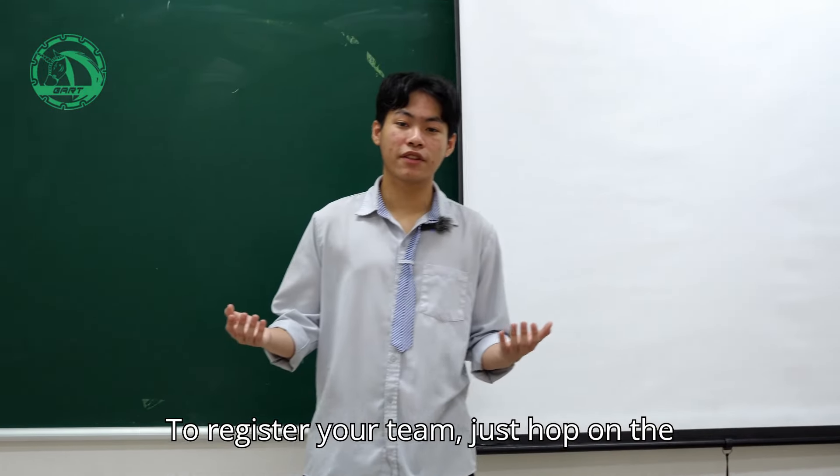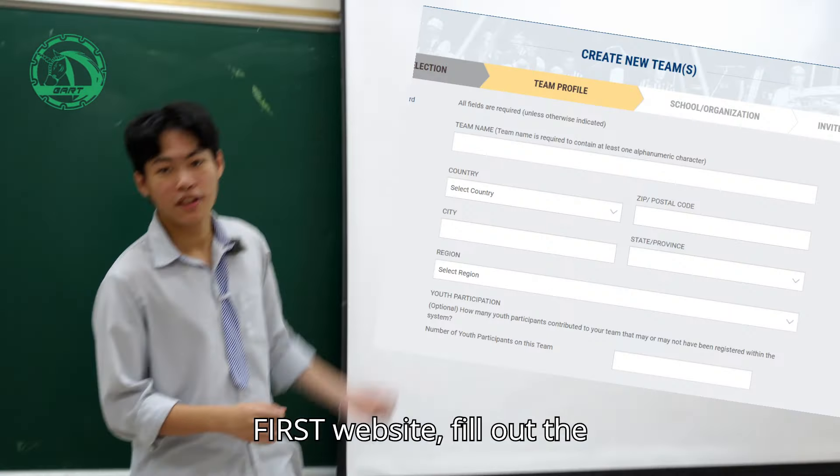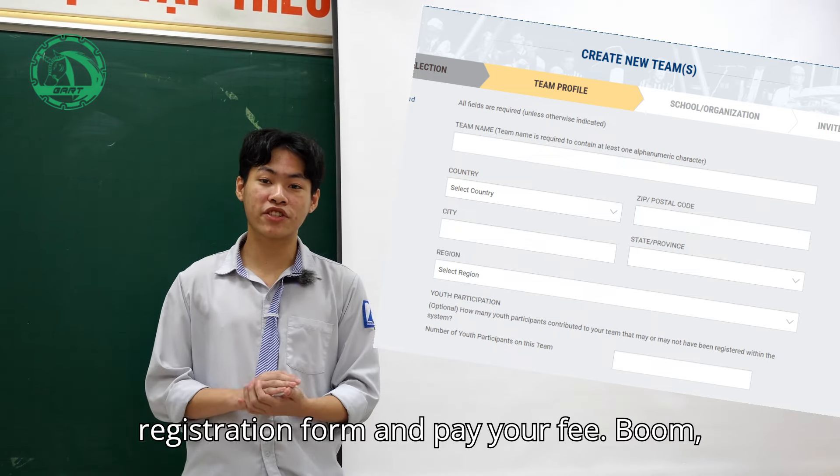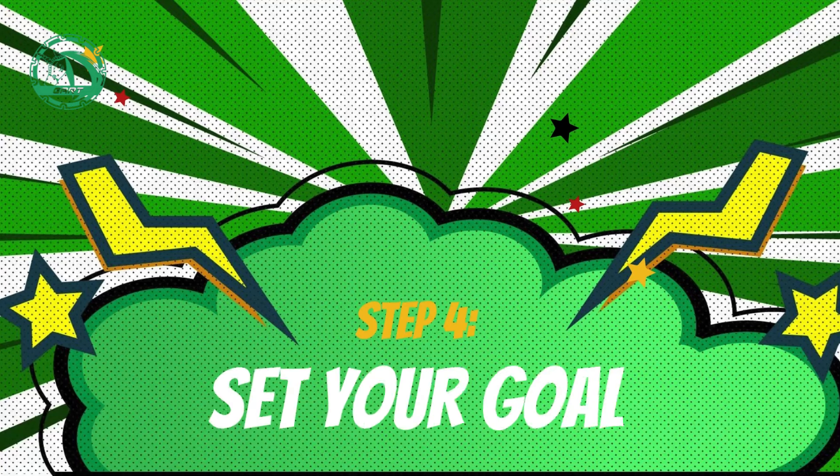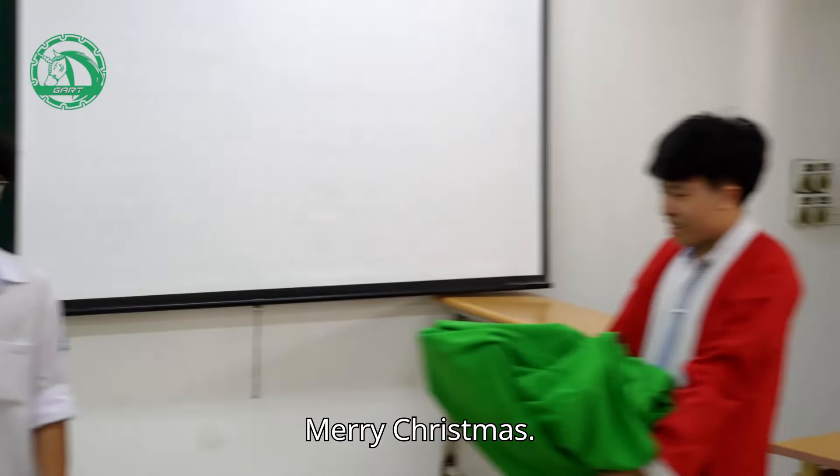To register your team, just hop on the FIRST website, fill out the registration form, and pay your fee. Boom! You're officially in the game.